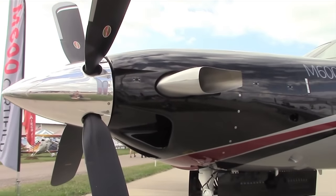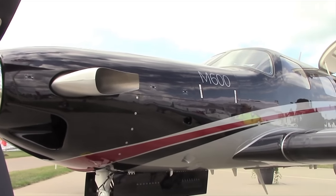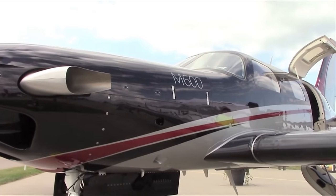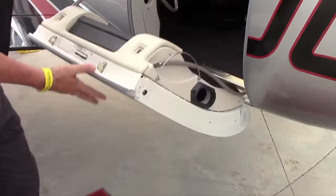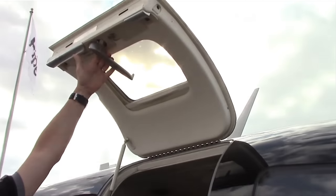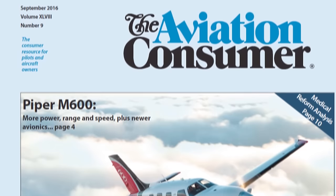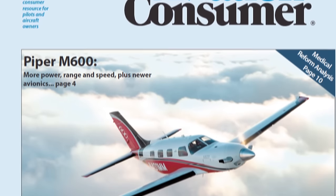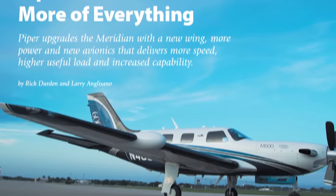The M600 is now certified — certified in June, with first delivery in July. Serial Number 4 is here at the air show. The airplane retails for $2.85 million and is available now. Contact your local dealer for more information, and read a full report on the Piper M600 in the September 2016 issue of Aviation Consumer magazine.